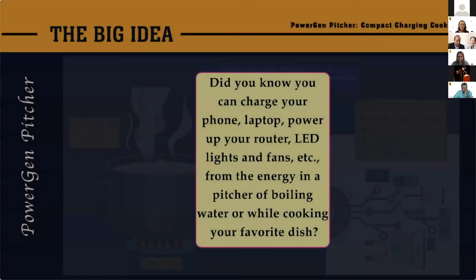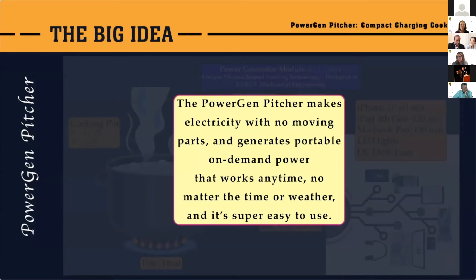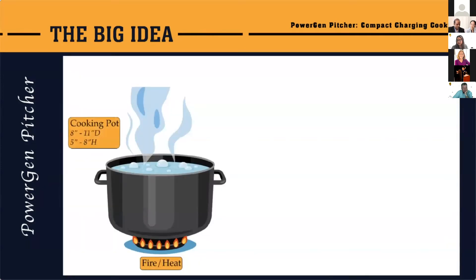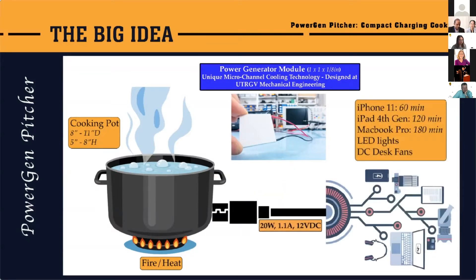Did you know you can charge your phone or power LED lights from the energy in a pitcher of boiling water? The PowerGen Pitcher makes electricity with no moving parts and generates on-demand power anytime, anywhere. Just add water, fire up the stove, and in a matter of seconds you're making power. It's a compact charger that doubles as a cooking pot. The power generator module uses unique micro-channel flow technology developed at the aerodynamics and propulsion lab of UTRGV Mechanical Engineering. It puts out 20 watts, 1.1 amps, and will charge devices in about the same time as a regular charger.